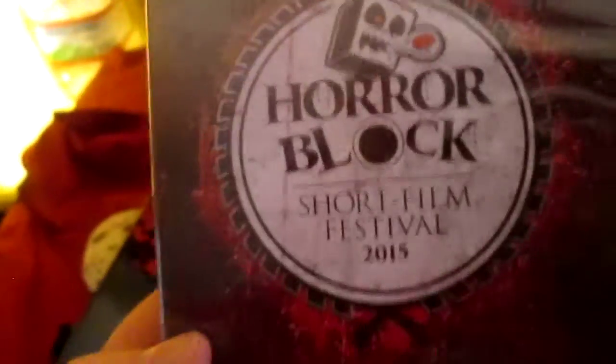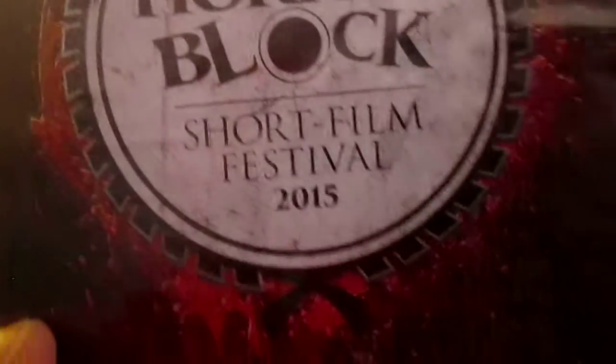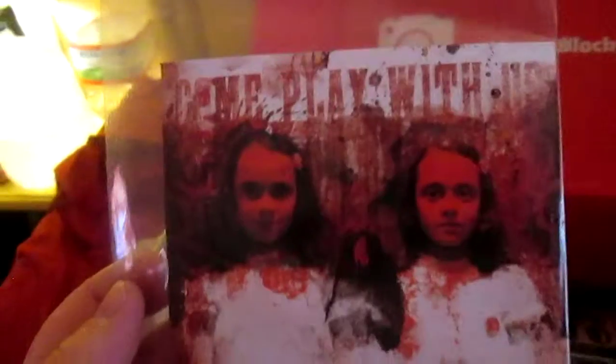My wife and I have actually talked about doing a couple of short films — she's a writer, and I've been trying for a long time, but eventually I'll write something I like. We also have — come play with us — oh my God, that's the twins from The Shining! And it's autographed — Lisa and Louise Burns, with a Certificate of Authenticity. That is too cool. Oh, that's getting framed.